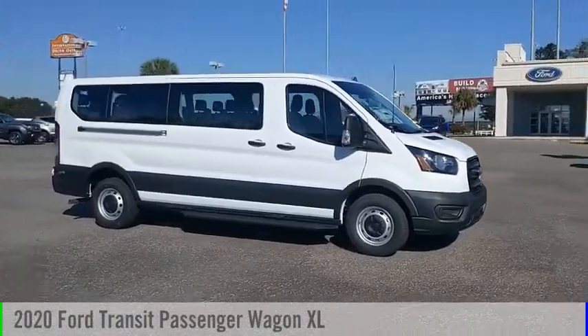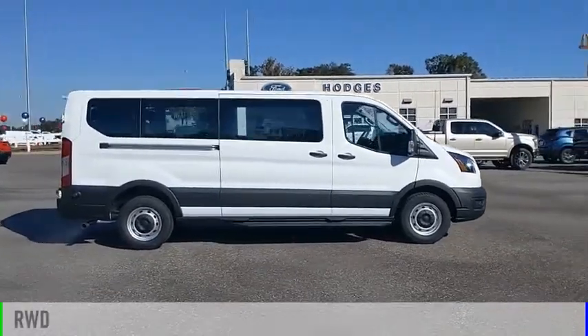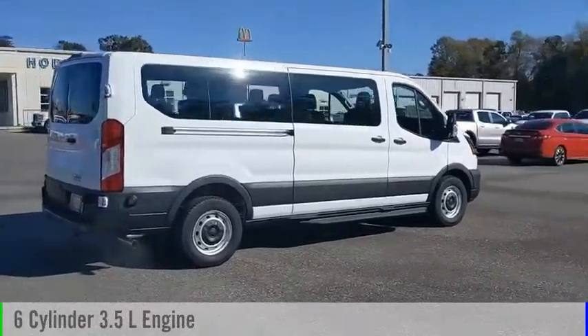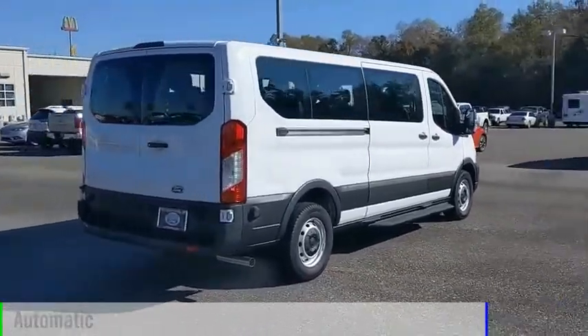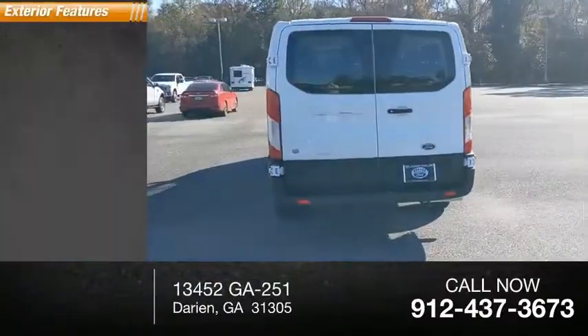Come test drive the 2020 Transit Wagon. This vehicle is powered by a rear-wheel drive, six-cylinder, 3.5-liter engine, and comes with an automatic transmission. This vehicle has less than 100 miles. Here are some of this vehicle's great options.